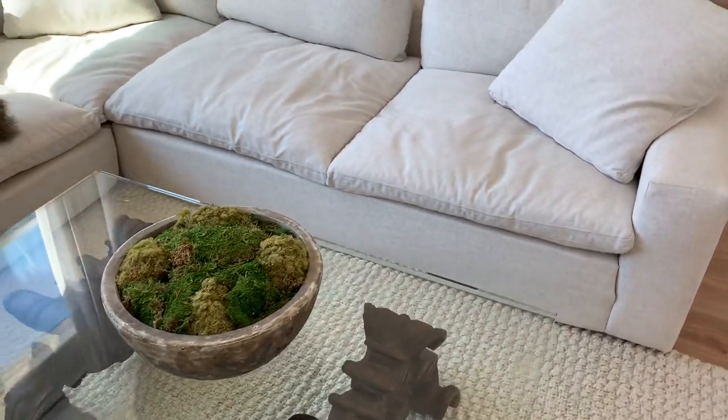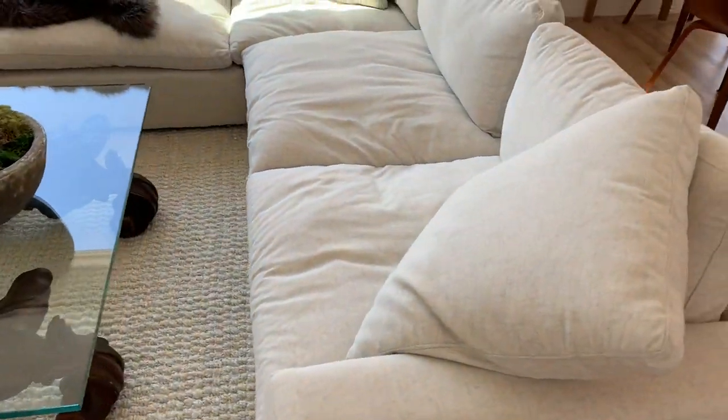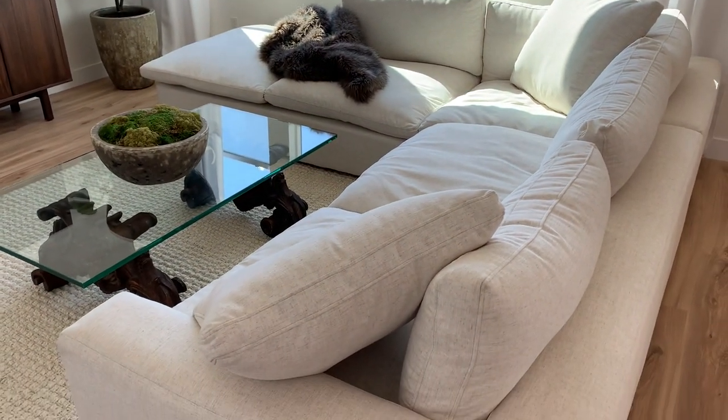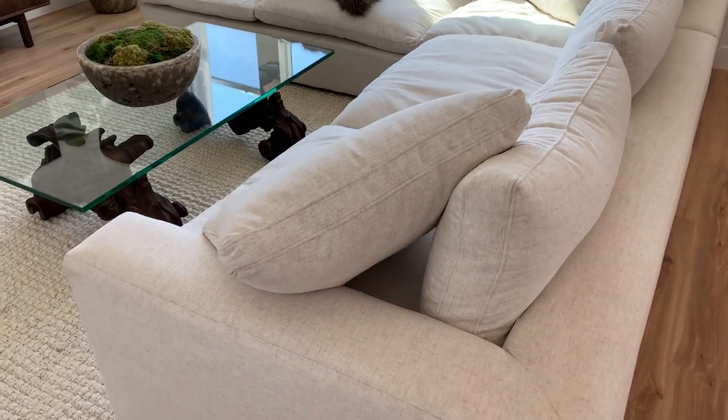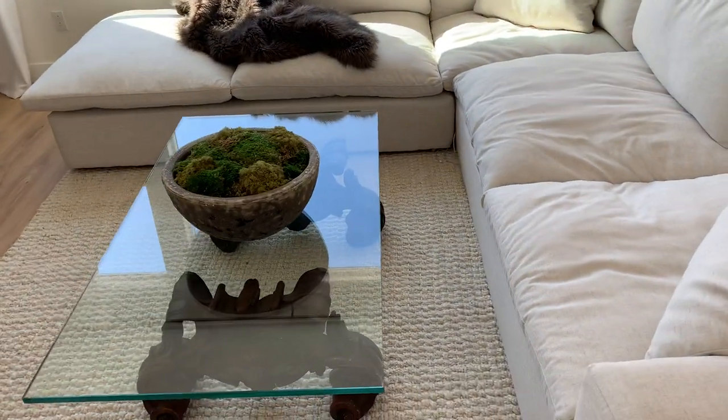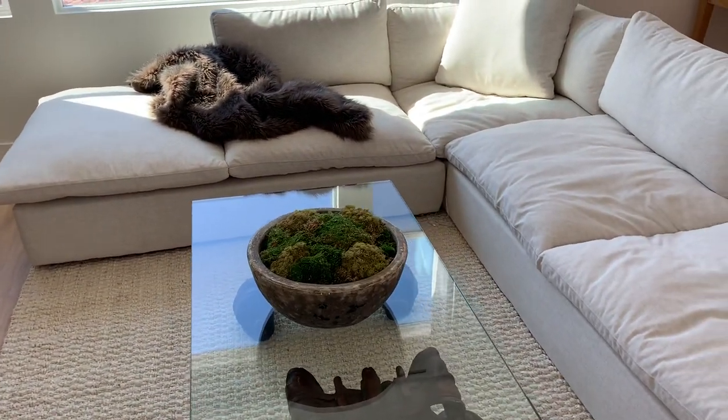My boyfriend Nick is very particular about comfort. So typically when I find something that's aesthetically pleasing, the next step is: will it pass the comfort test? So when we were in the process of looking for a sofa, I had considered every possible sofa available that would be considered an RH cloud dupe.